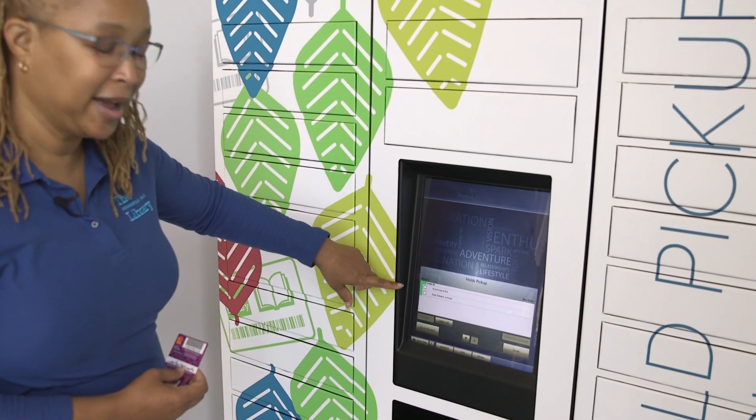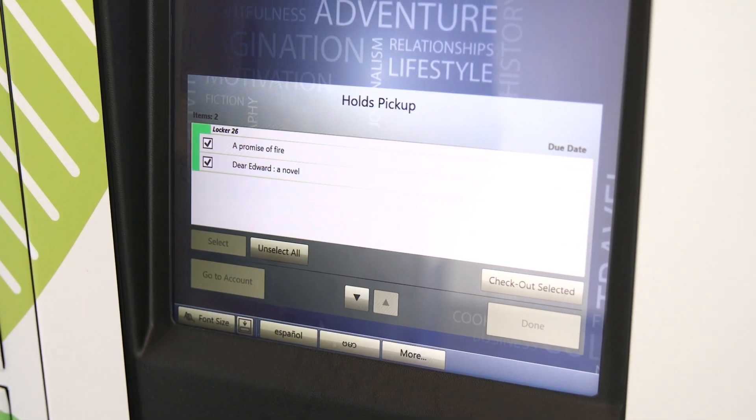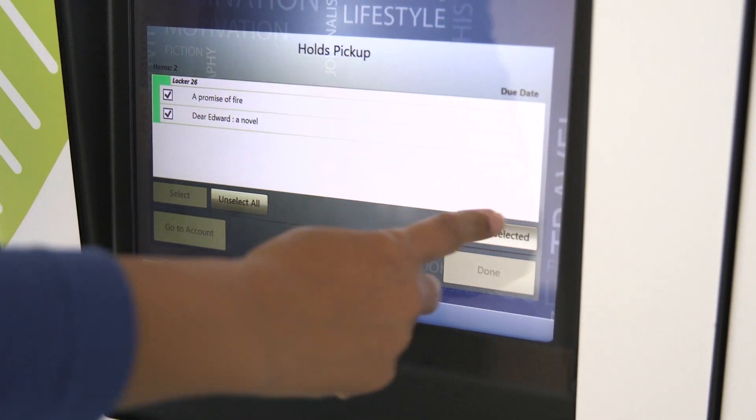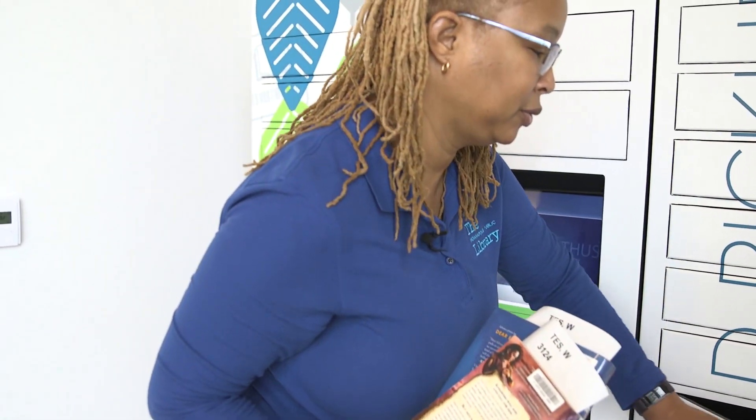I have two items ready to pick up. I selected both of them to check out. I'm ready to check out and close the door.